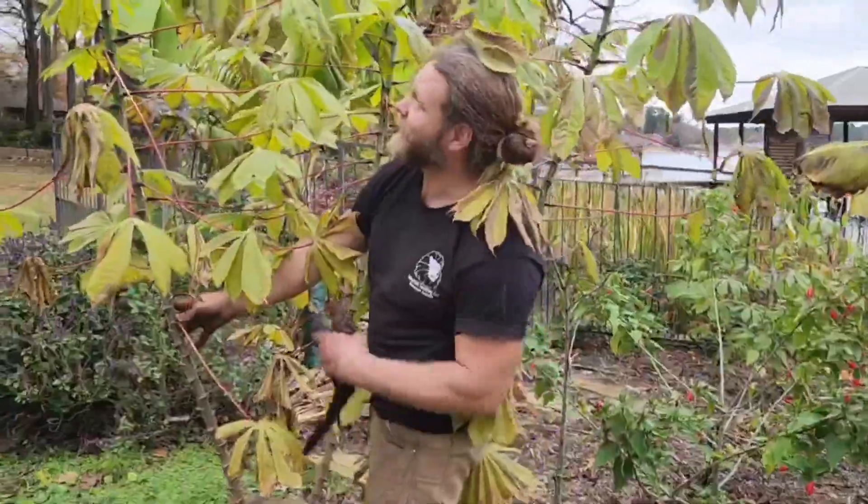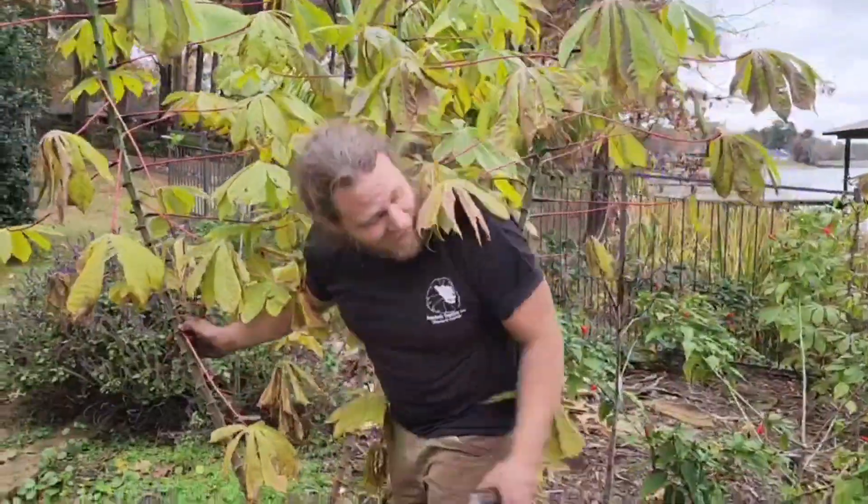Oh hey there, bet you didn't see me behind this giant cassava plant inside of our food forest.